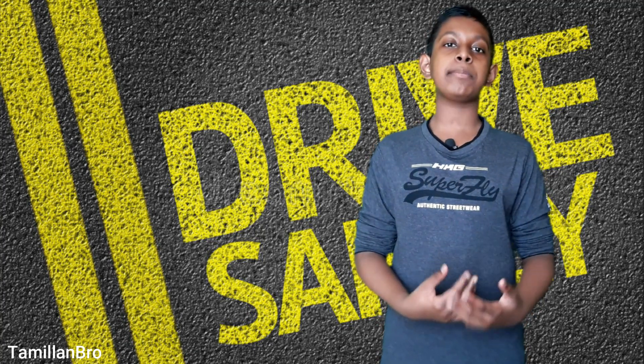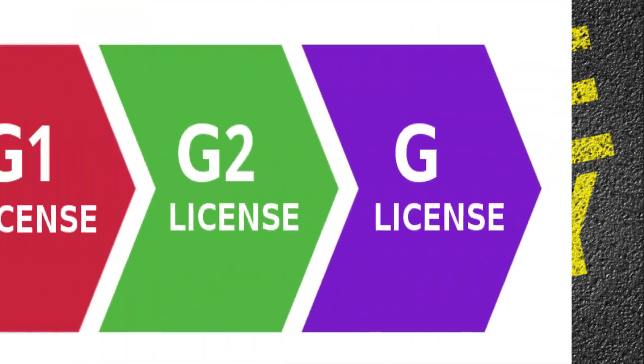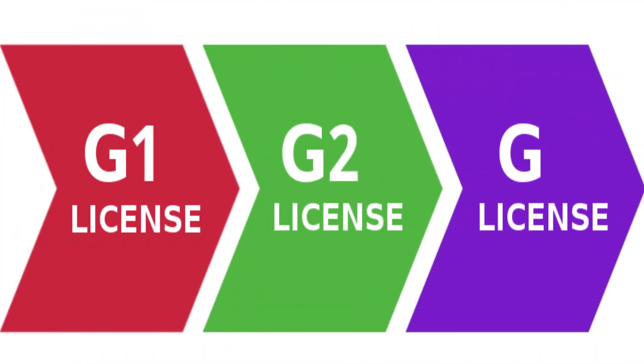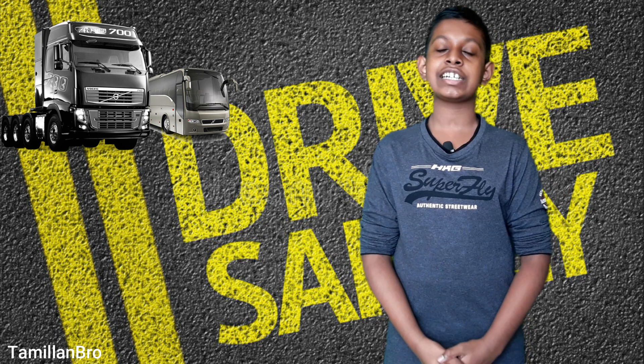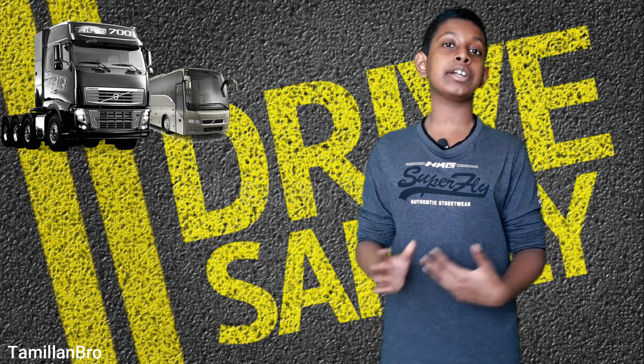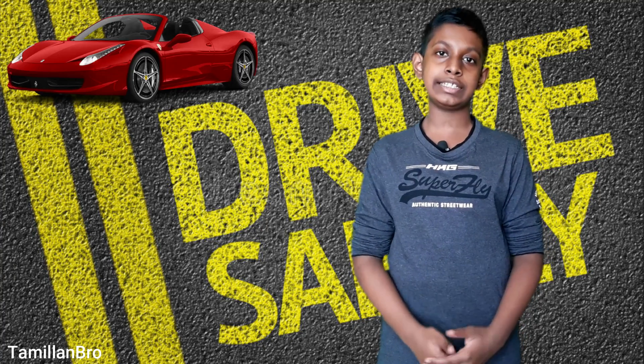Let's talk about how many licenses there are in Canada. There could be a G1, a G2, and a G. For starters and beginners who want to get a first license, it will be G1. I'm not talking about the truck or bus driving because their licenses are different. I'll be telling you about the cars and automobile licenses.